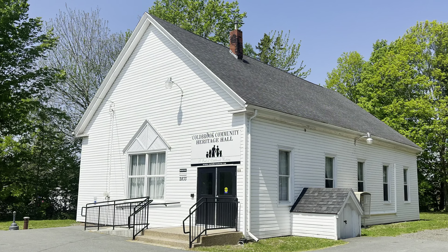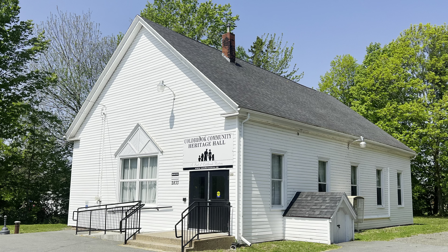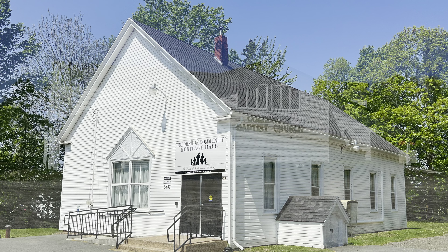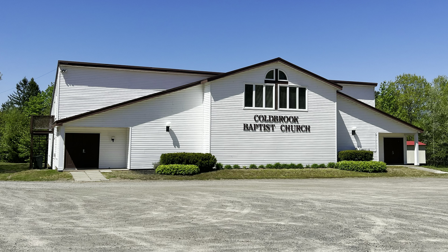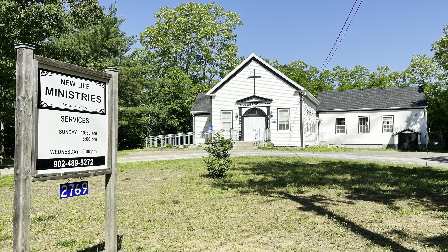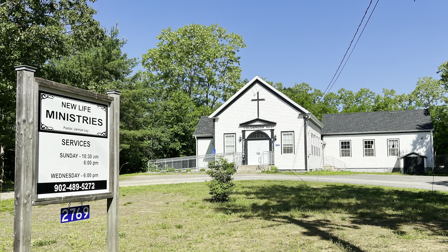Do you need a walking buddy or just looking to make friends in general? Being active in the community is one of the best ways to meet new people. Groups like the Coldbrook District Lions Club are always looking for volunteers, as is the volunteer fire service. The Lions Club hosts monthly breakfasts, trivia nights, and dances, and maintains an outdoor skating rink at the Lions Hall at Huntington Hayes Park.